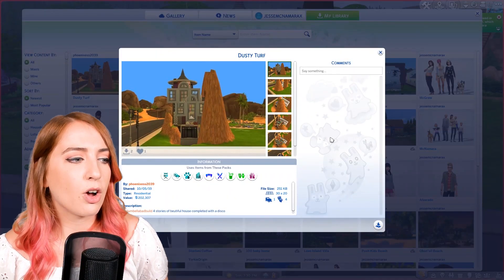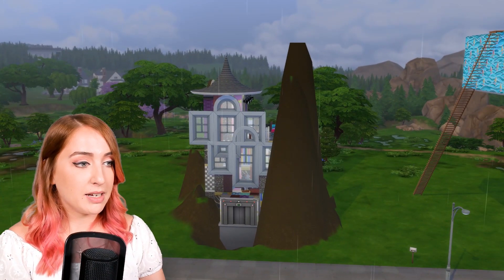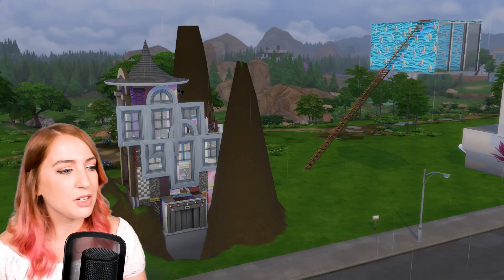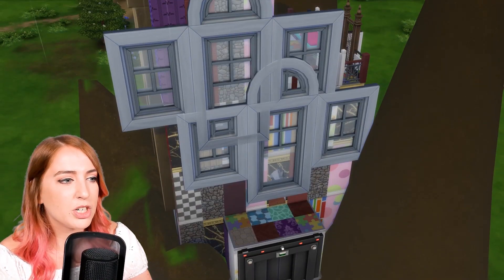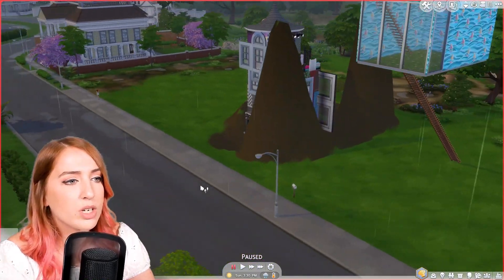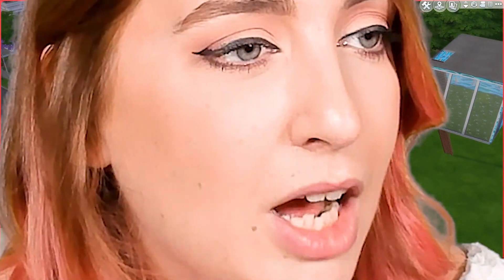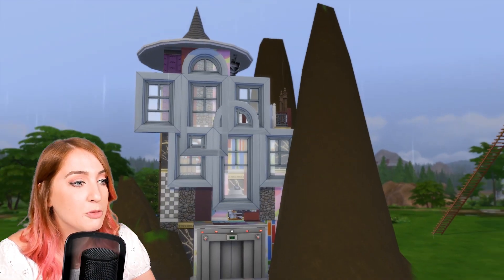The last build we're going to see is called 'Dusty Tear' by Phoenix's 2039 — four stories of beautiful house completed with a disco. I picked this house because it reminds me of the first house you made when you played The Sims when you were about six years old and you found out that you could manipulate the terrain — oh there's a secret door, look at all the carpet swatches, look at all the wall swatches.